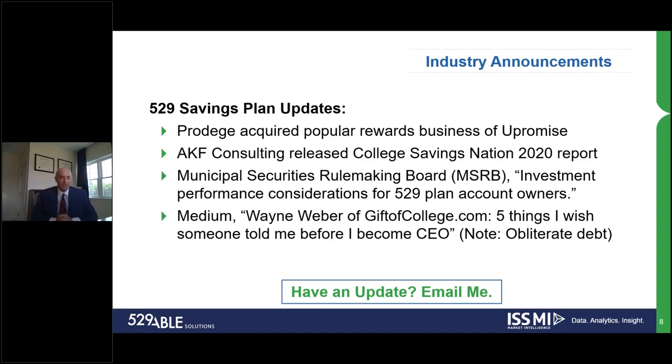There was a recent publication in Medium by Wayne Weber of giftedcollege.com on five things he wished he was told about becoming a CEO. He provided his perspective on where he and the team are looking to go. I really like the messaging around obliterating debt and how important it is to focus on why we do college financial planning — to solve that college financial planning issue that results in way too much student loan debt that continues to increase over time, as we covered in the 529 primer.